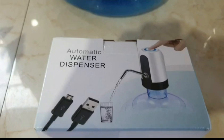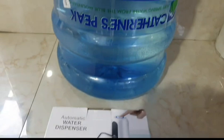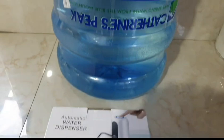I got a water dispenser and I bought a large bottle of Katherine Speak water. I bought this water dispenser to use with the Katherine Speak water bottle. I will video it when I'm setting it up. So this is my Easter grocery haul.